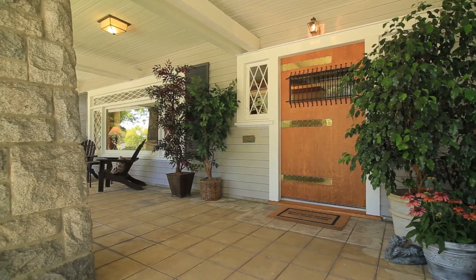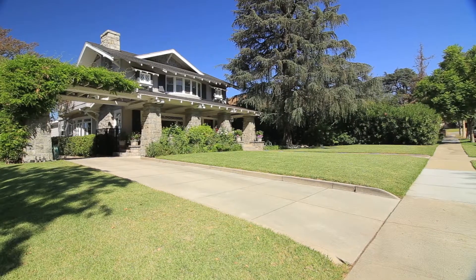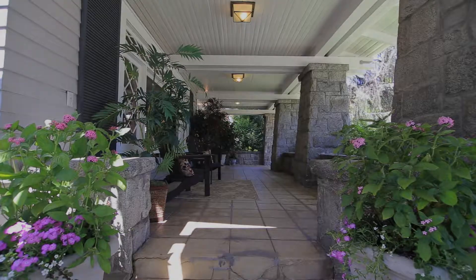Designated by the City of Monrovia as a potential historic landmark, this majestic home is stunning from the street with its four rock flared columns on the sweeping covered front porch.